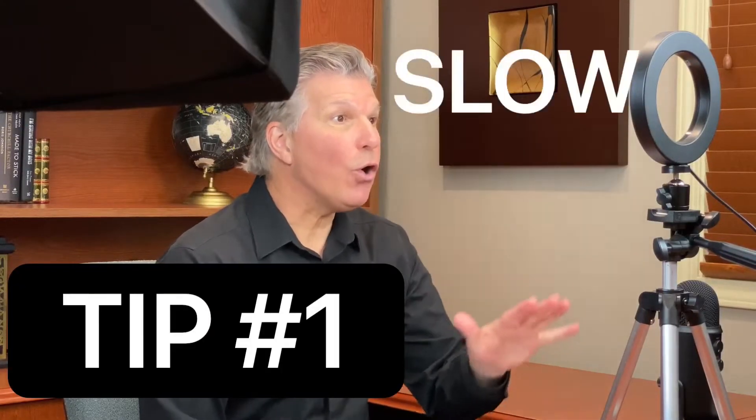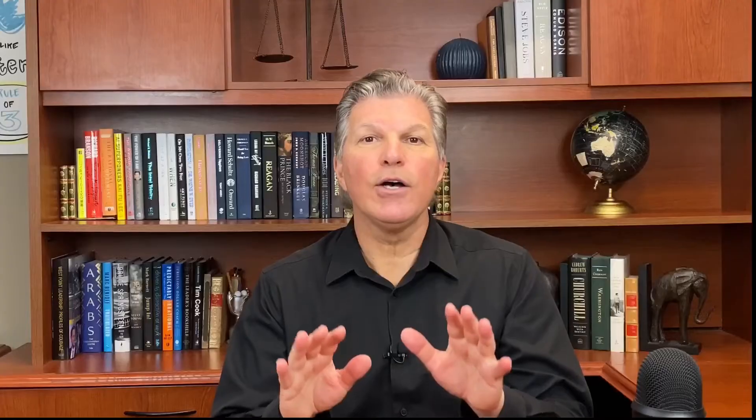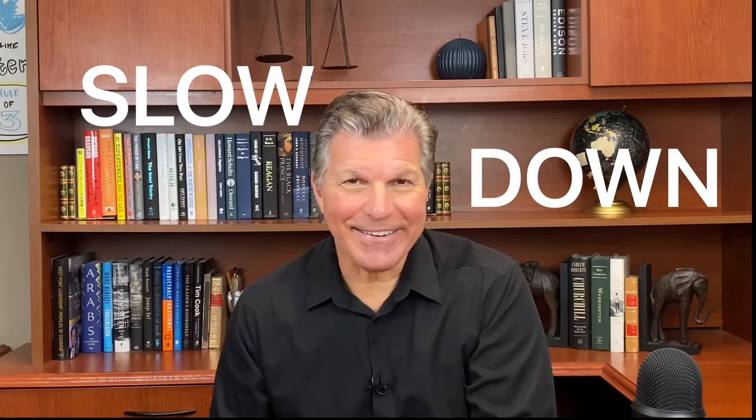Tip number one: slow down. The pace of speaking is the speed at which we speak. In casual conversations, we tend to speak quite rapidly, about 175 to 200 words a minute. We talk really fast because we want to get our ideas across in a short amount of time. Slow down — your listener will appreciate it.